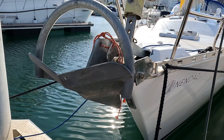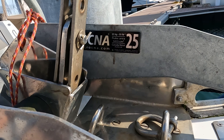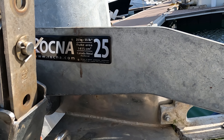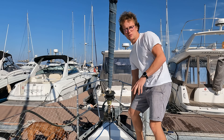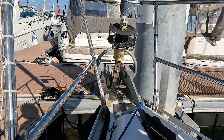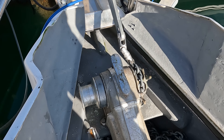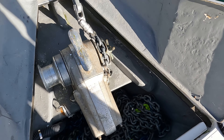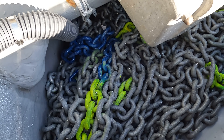We have a beast of a 25-kilo Rocna anchor. It's oversized for the boat, and that was a deliberate decision because we want to spend lots of time at anchor and we really don't want to drag. In here we have 75 meters of 10mm chain and we have a 1,000-watt windlass.